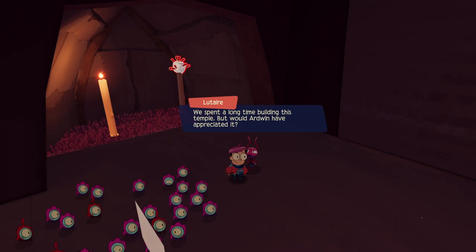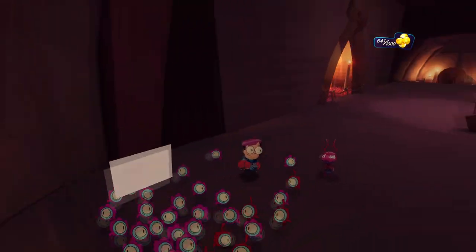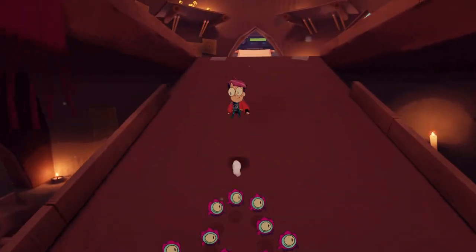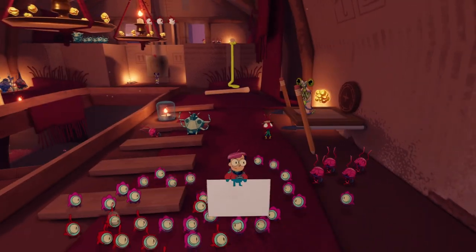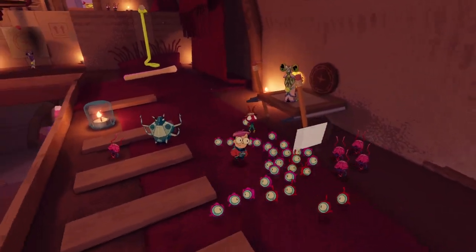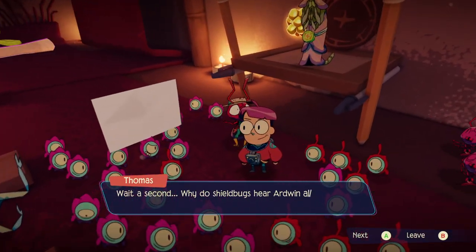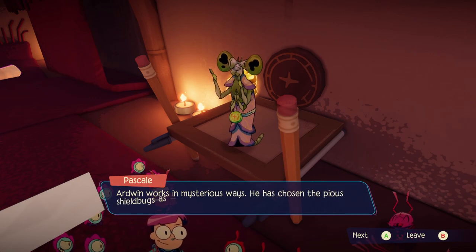It's been a long time building this temple, but would Ardwen have appreciated it? There we go. More stuff over there, and there is an entire second level to this place. Yeah, I remember exploring this in the demo. Don't remember all these people being here. Wait a second.